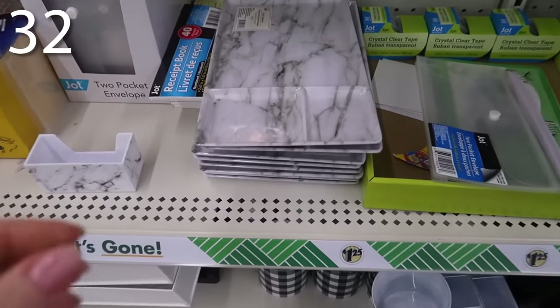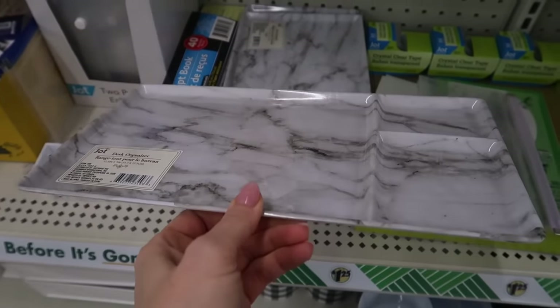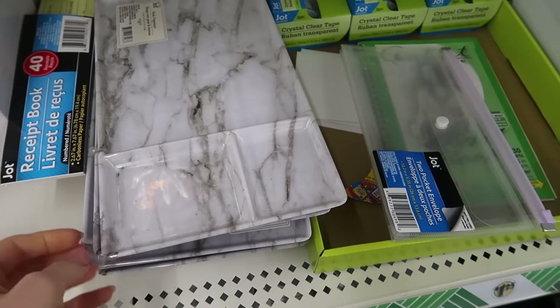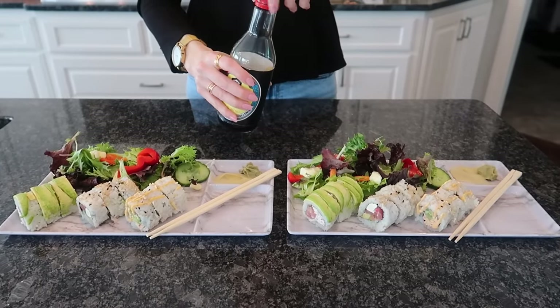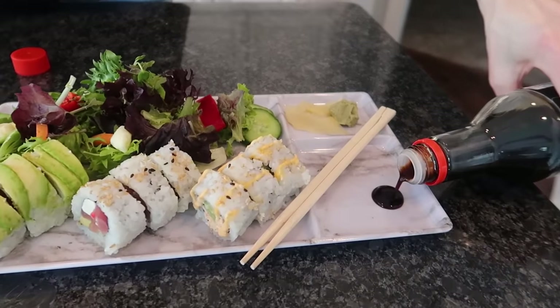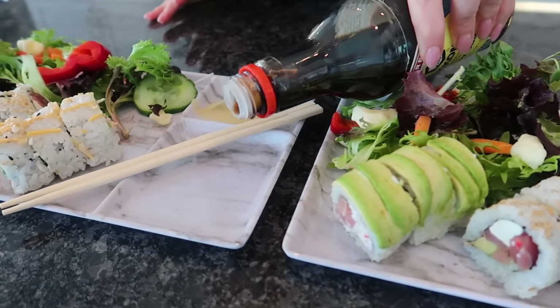We got number 32. For this one, you're going to head to the organization section and you're going to see this little desk organizer in the marble color. There are a couple of compartments where you can put different things. It's pretty shallow — maybe some paper clips or a notepad — but I have an even better alternative. My husband and I, once a week, implement an at-home sushi night. I thought these were the perfect containers to organize your beautiful at-home sushi date night. You even have a little compartment for your soy sauce and a spot to put your chopsticks.